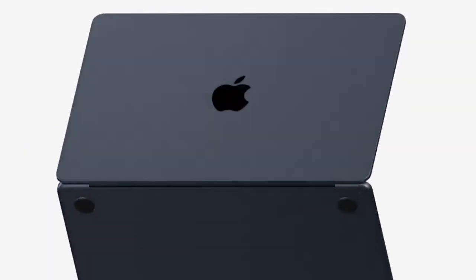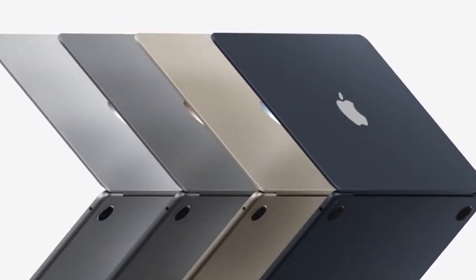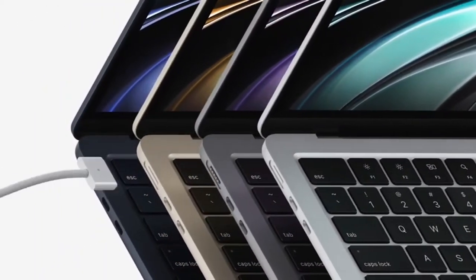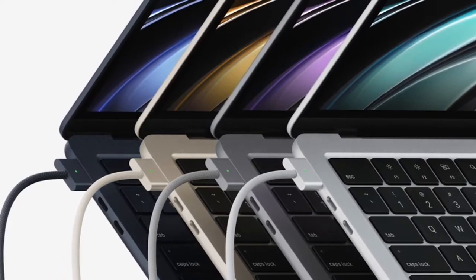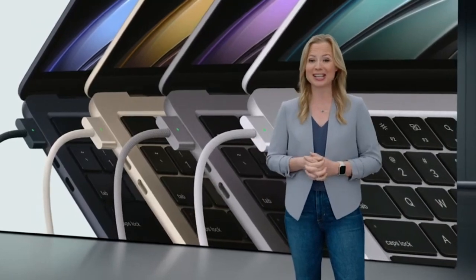MacBook Air now comes in four finishes: Silver, Space Gray, a gorgeous Starlight, and a stunning Midnight. And yes, MagSafe is back for dedicated charging and peace of mind when you're plugged in, and it keeps the two Thunderbolt ports free for connecting to a variety of accessories.